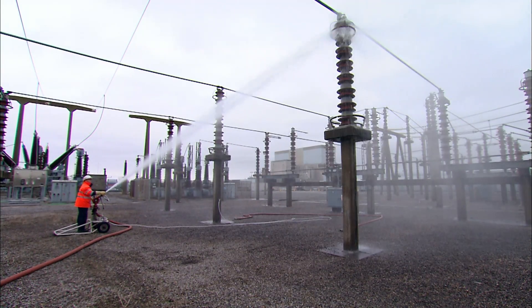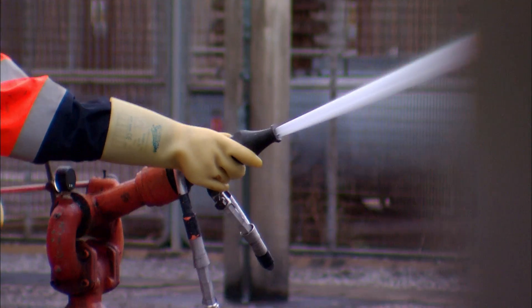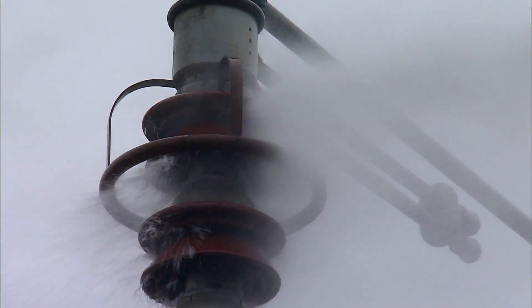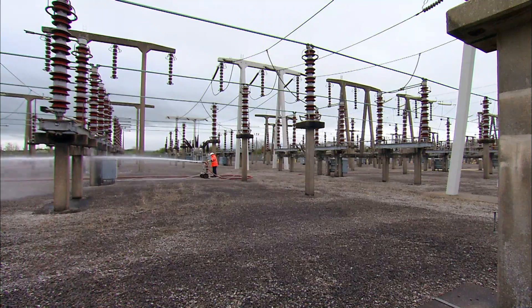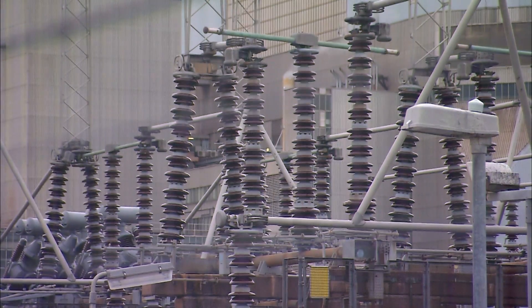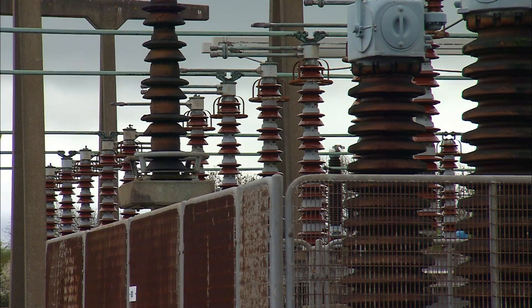The 275,000 volt substation wash is nearly finished. Over two days, the team has used thousands of litres of water to safely remove salt from the electrical systems. But the power station is not yet safe — next door is a second substation, also caked in salt from the Bristol Channel, and it must also be cleaned.